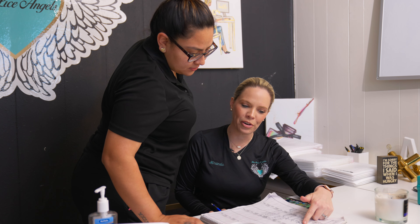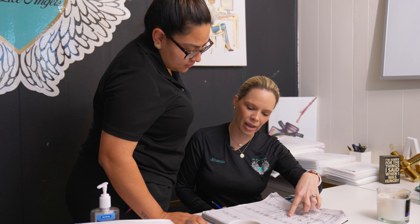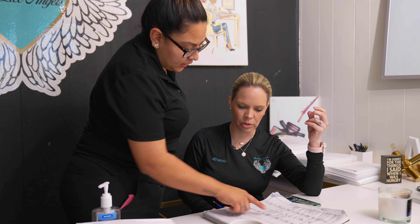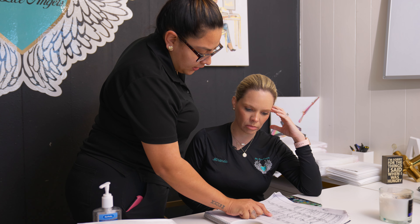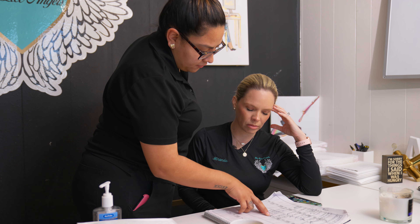Today at 9:30 we have Miranda, and then we have a 1 o'clock, a 1:30 — Nautica's third treatment — 2 o'clock. She added another person, and then a lady just called right now. She needed an appointment urgent, so I went ahead and fit her in at 3.